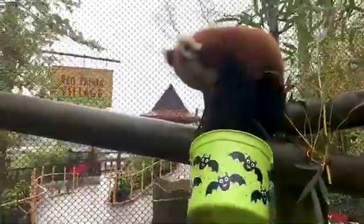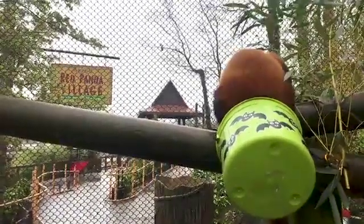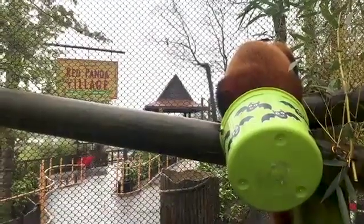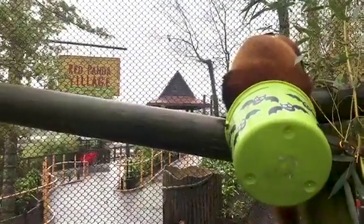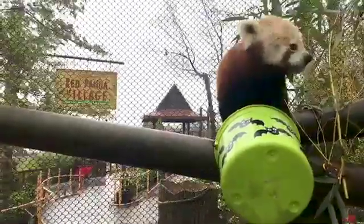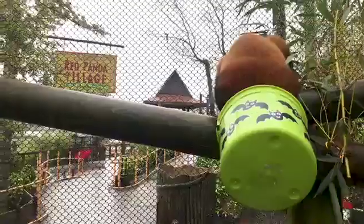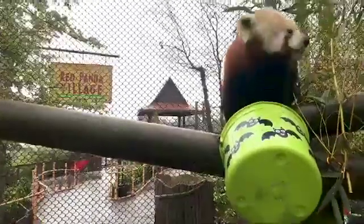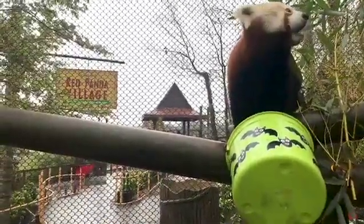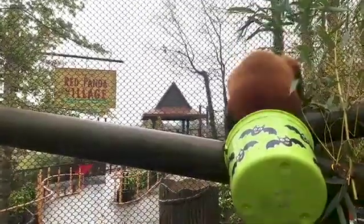Delayed implantation is when the egg is fertilized but won't implant until the time is right. Some species that live in parts of the world where food is more abundant at certain times have this ability to make sure they're in good body condition before they officially become pregnant — to ensure they can provide enough food for the fetus and also once the young is born. Otters are another animal that can do this.